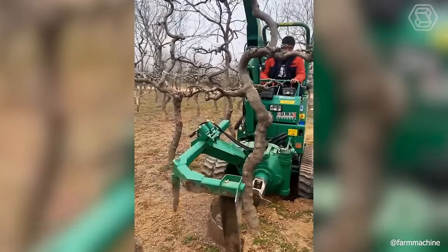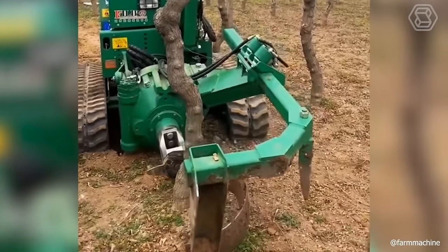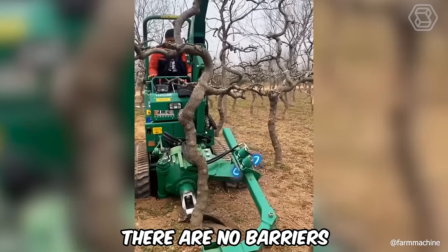Do you think it's extremely difficult to uproot and replant an already mature large tree? For some techniques, there are no barriers.